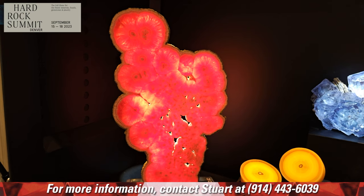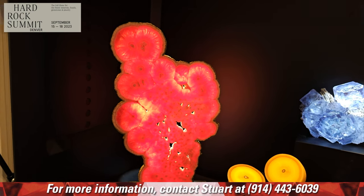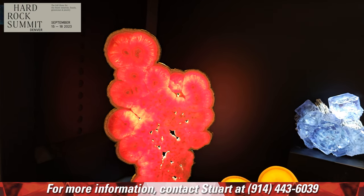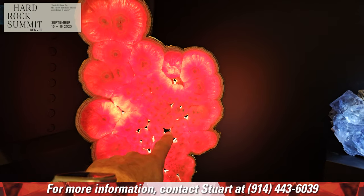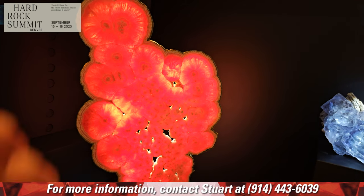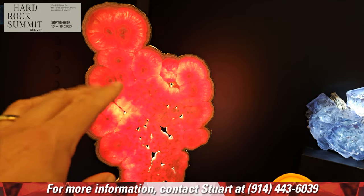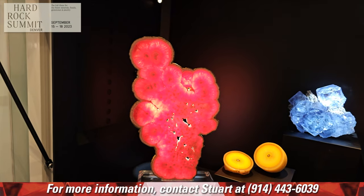That is so super rare. You don't even have to know anything about minerals to appreciate it, especially when it's backlit like this. I actually like the holes in it because, to me, it takes something that's very two-dimensional — a slice — and puts in an element of three-dimensionality.